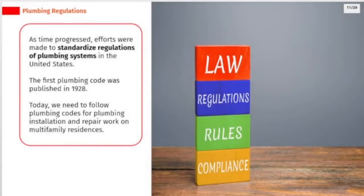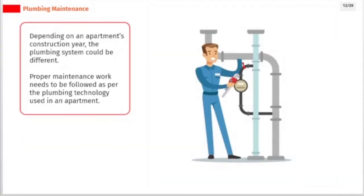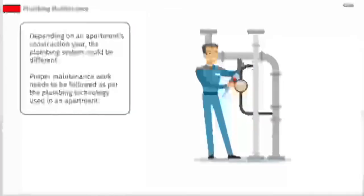As time progressed, efforts were made to standardize regulations of plumbing systems in the United States. The first plumbing code was published in 1928. Today, we need to follow plumbing codes for plumbing installation and repair work on multifamily residences. Depending on an apartment's construction year, the plumbing system could be different, so proper maintenance work needs to be followed as per the plumbing technology used.